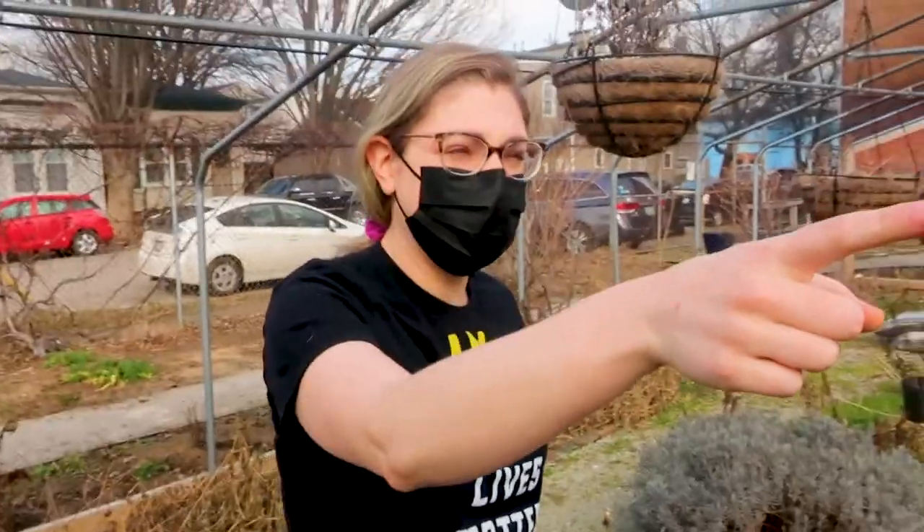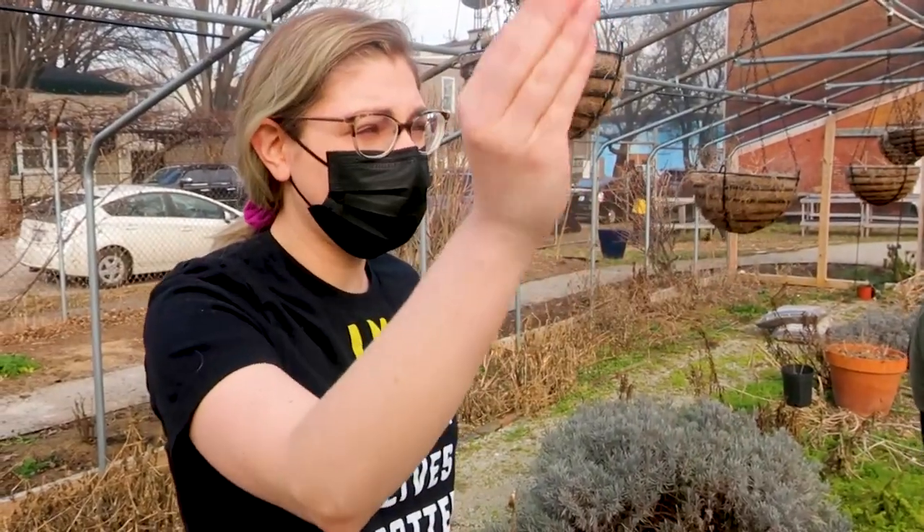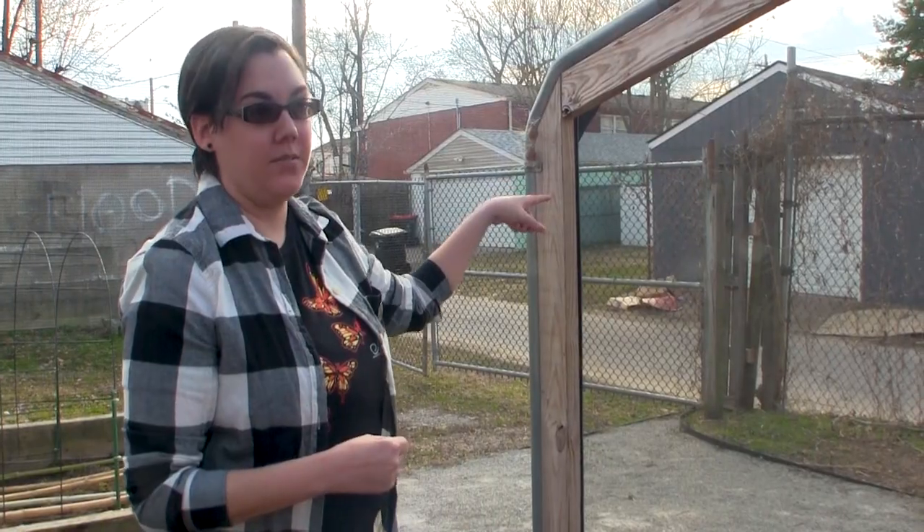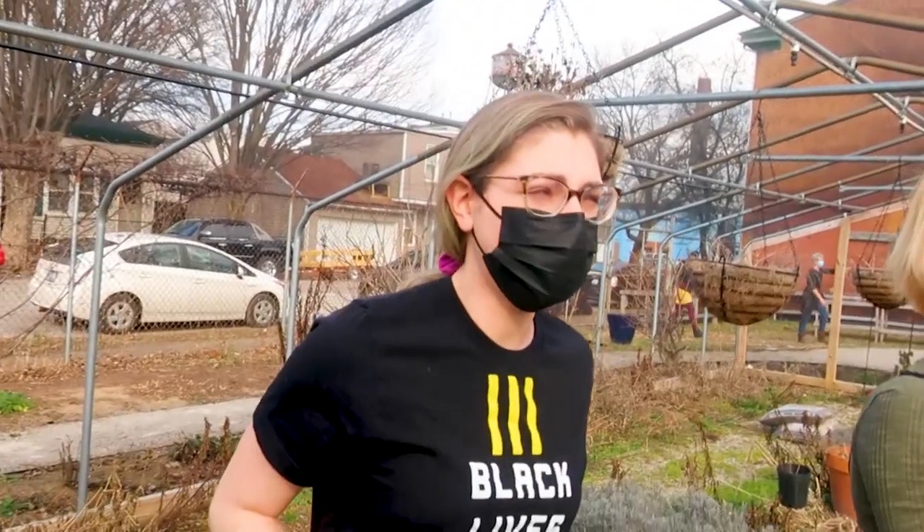So would one spider have made both of those egg sacks? Yes - one spider was able to make both of those.